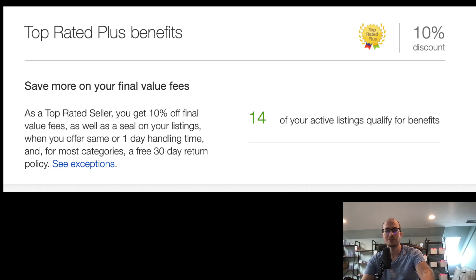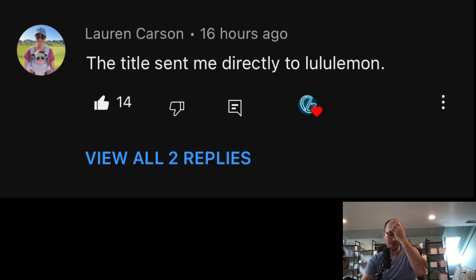We have some comments from the last video. Lauren, my wife, said the title sent her directly to Lululemon — that got 14 likes.